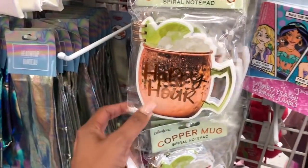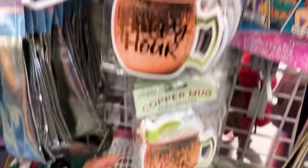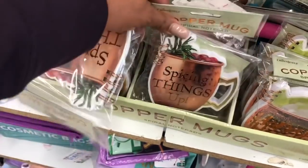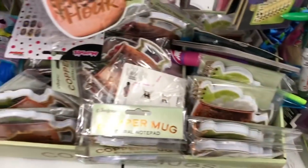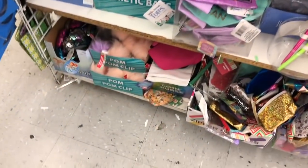They also have 'Happy Hour,' 'Eat Drink and Be Thankful,' and 'I'll Drink to That' — these are really cute novelty cups. They look new. I also see 'Make a Wish' Whack-a-Packs, which are cute especially around Easter time for kids.